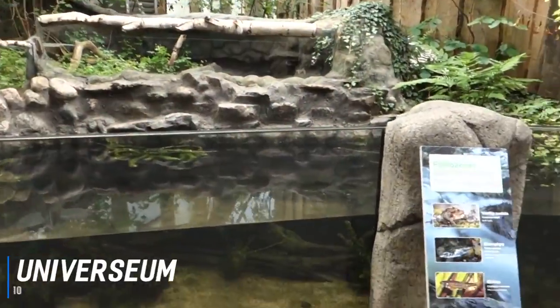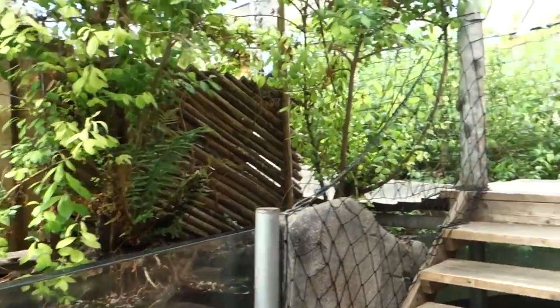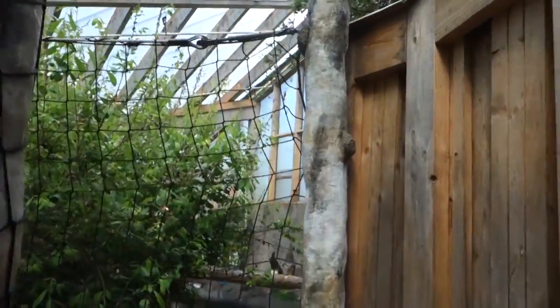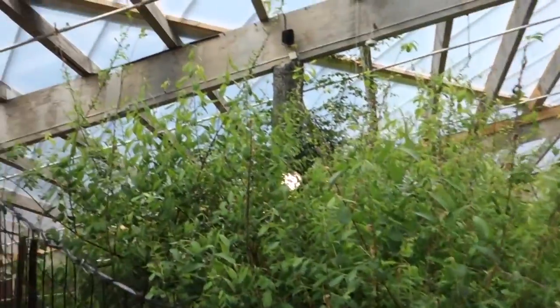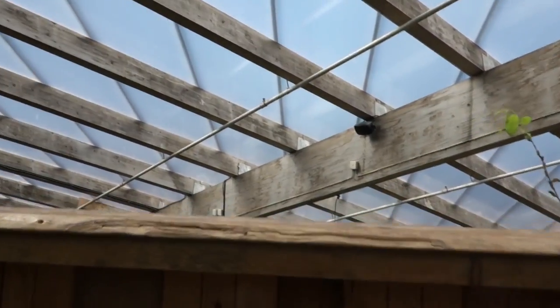At number 10 is Universium. In the center of Gothenburg, Universium is one of the largest science centers in the Nordic countries and a great day out for all the family. Visitors can explore the indoor rainforest or go on safari and get up close to lizards, birds, and many species of monkeys. The ocean tank is home to several different kinds of sharks, the largest one being the sand tiger shark. You can also see moray eels and swordfish, and even touch giant rays as they surface.